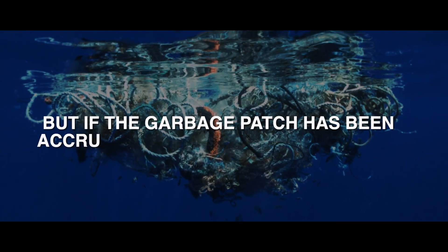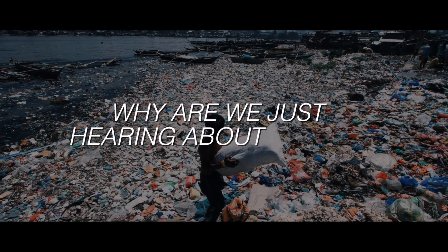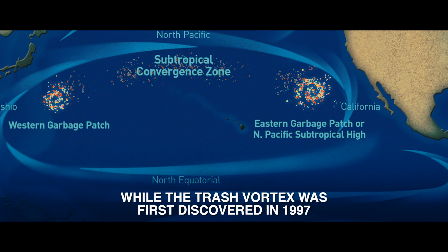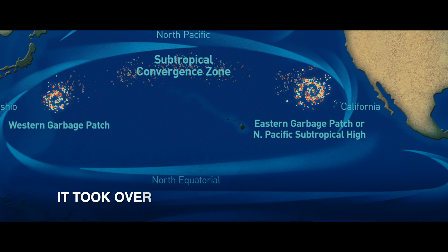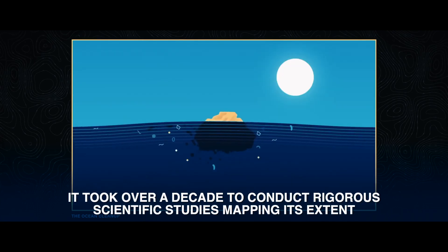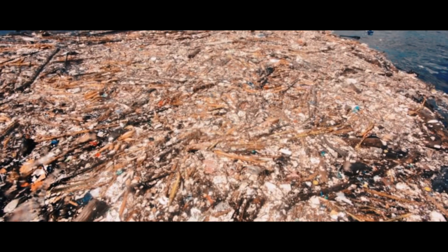But if the garbage patch has been accruing plastic for over 70 years, why are we just hearing about it now? While the trash vortex was first discovered in 1997, it took over a decade to conduct rigorous scientific studies mapping its extent. The lack of early publicity enabled myths about the garbage patch to spread.